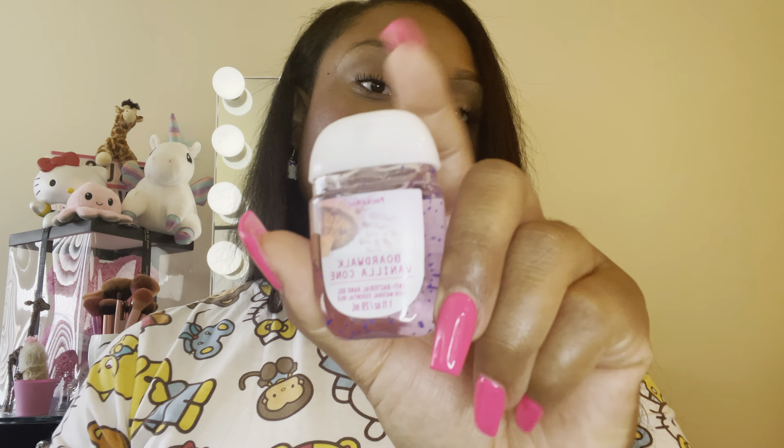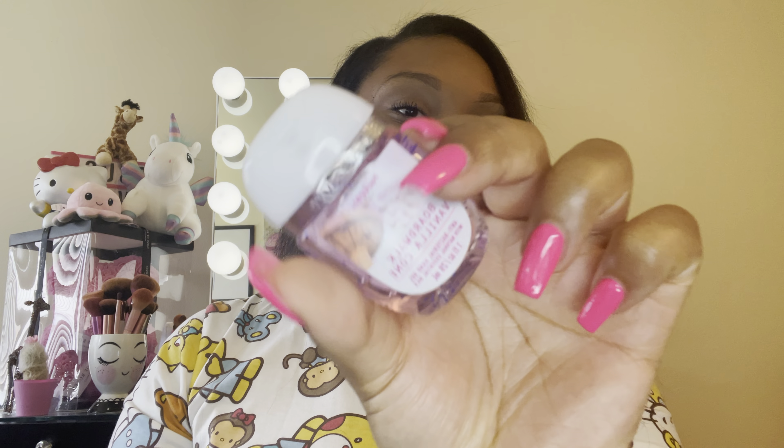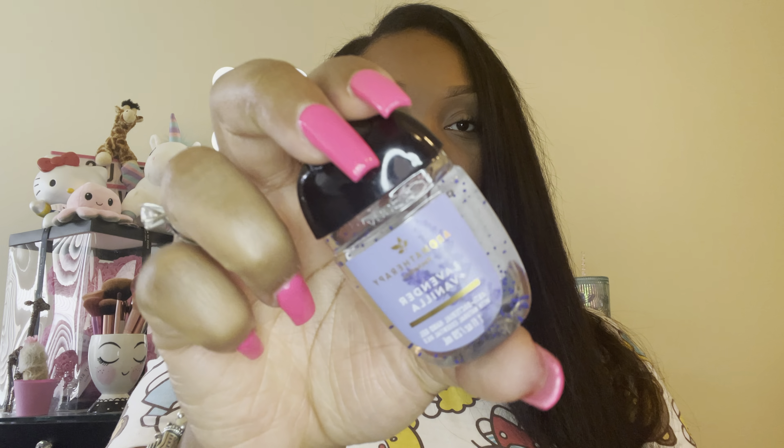I got two of the Boardwalk Vanilla Cone pocket bacs. I really like this — it has that delicious kind of scent that reminds you of the fair. It literally smells like an ice cream cone. I also got the lavender and vanilla one — a lot of people say they carry a lavender pocket bac just for aromatherapy, and I thought that was a good idea, so I picked one up too.